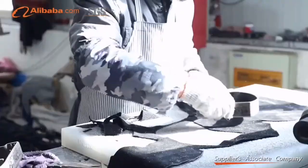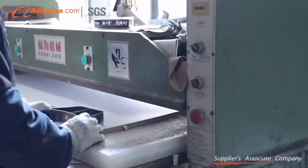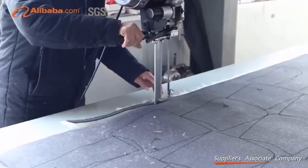Our boss is also a shoemaker. Most of shoe patterns are made or checked by himself, to make sure the shoes are comfortable for our end customer.